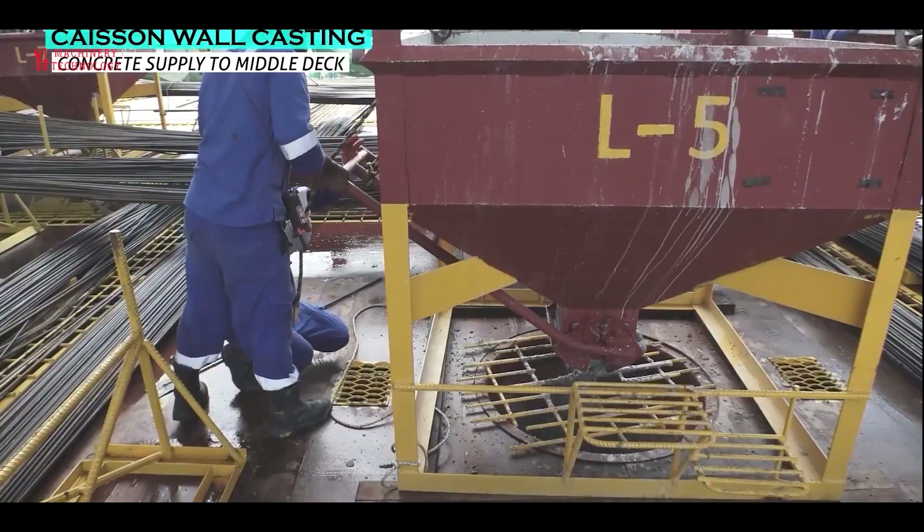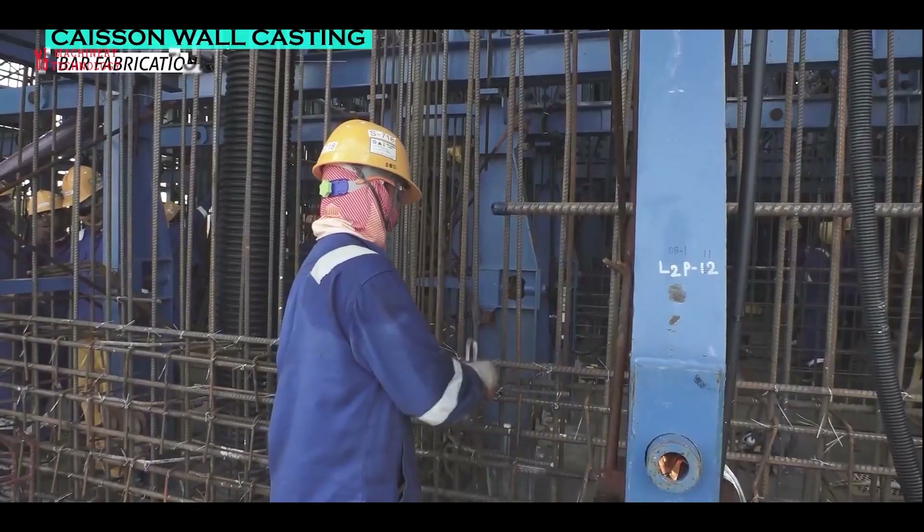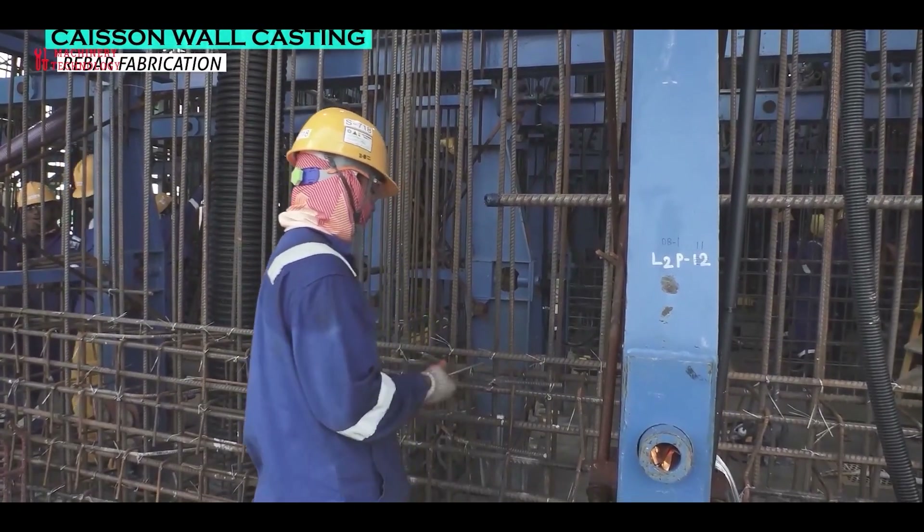Generally, the concreting and slip forming process comprises three sub-phases: the slip form assembling phase, the slip forming phase, and the slip form dismantling phase.